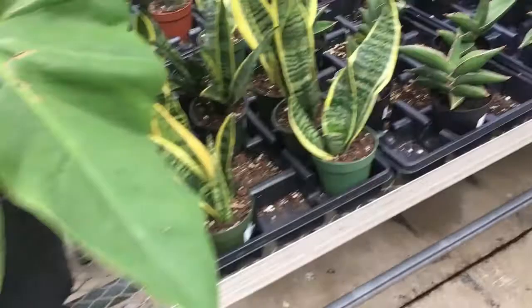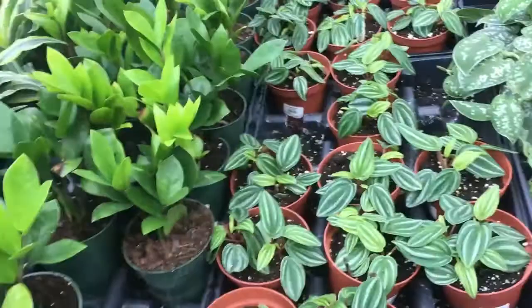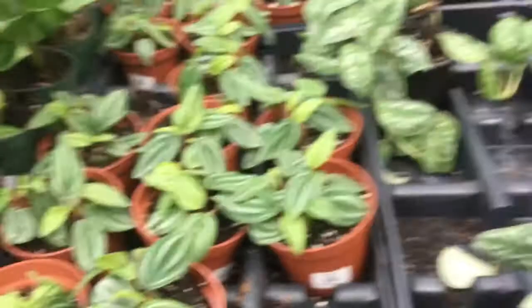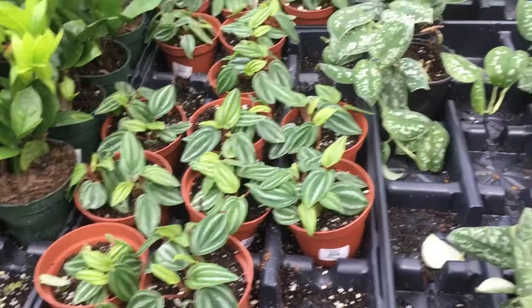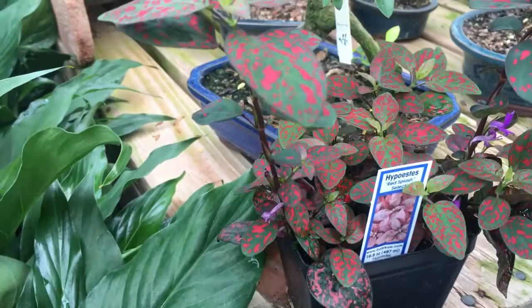That's a Philodendron Gigantum again — this one's obviously larger than the other one. Is that watermelon peperomia? Yep, watermelon peperomia. I've kind of been growing more intrigued by the watermelon peperomia. We'll have to see what else I'm getting. Look at the color on that. Hypostesia Red Splash — I don't know what that is, but it's very, very striking to look at.